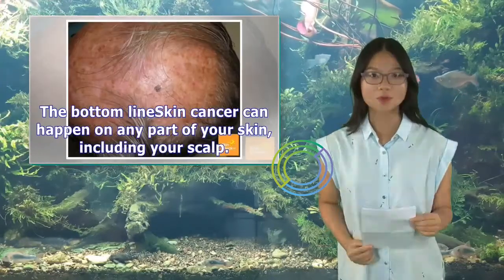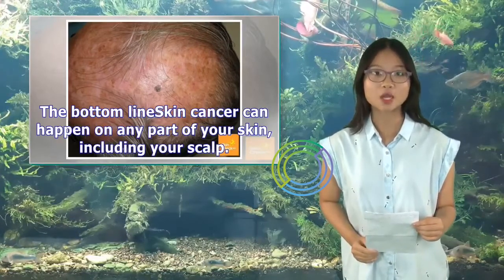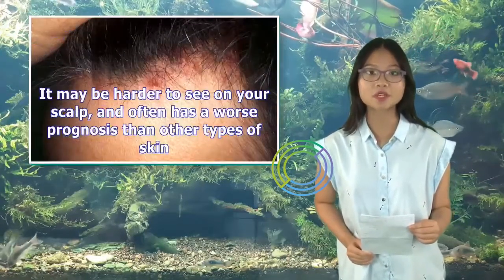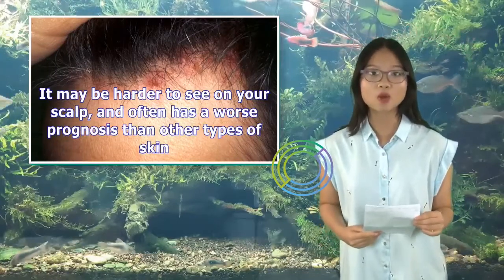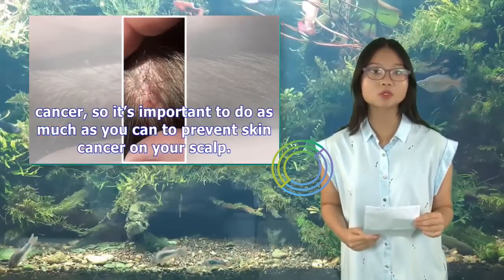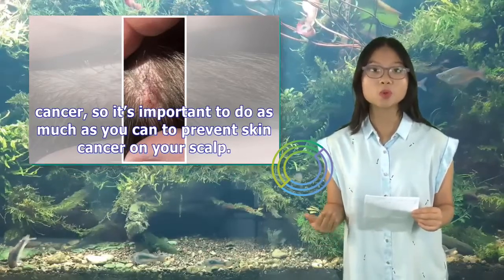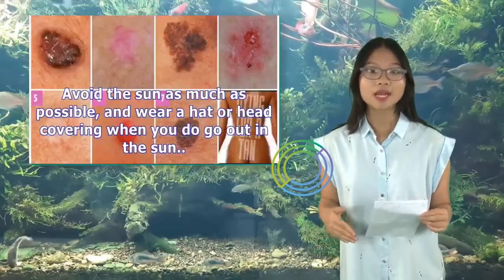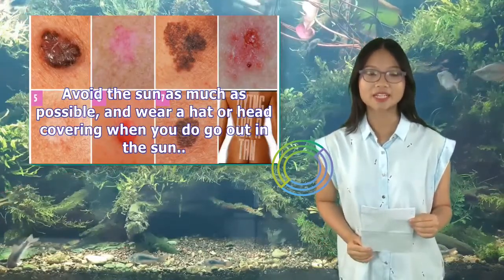Skin cancer can happen on any part of your skin, including your scalp. It may be harder to see on your scalp and often has a worse prognosis than other types of skin cancer, so it's important to do as much as you can to prevent it. Avoid the sun as much as possible, and wear a hat or head covering when you do go out in the sun.